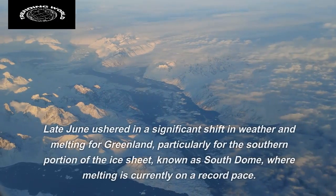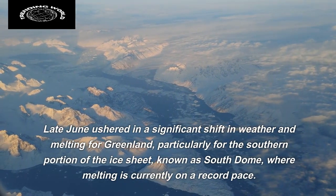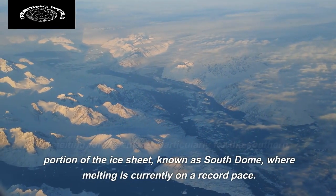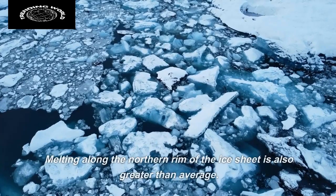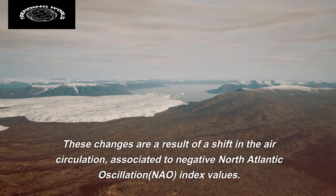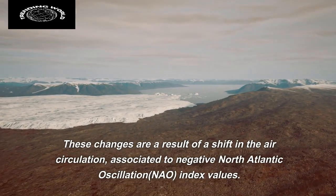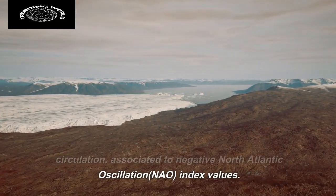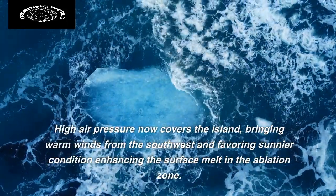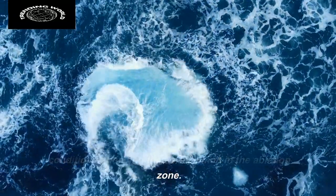Late June ushered in a significant shift in weather and melting for Greenland, particularly for the southern portion of the ice sheet, known as South Dome, where melting is currently on a record pace. Melting along the northern rim of the ice sheet is also greater than average. These changes are a result of a shift in air circulation associated with negative North Atlantic Oscillation index values. High air pressure now covers the island, bringing warm winds from the southwest and favoring sunnier conditions, enhancing the surface melt in the ablation zone.